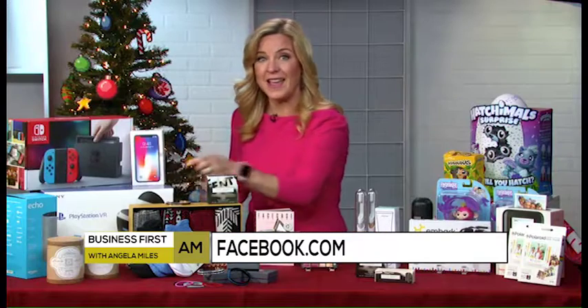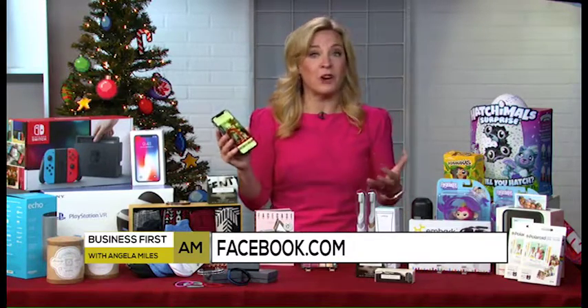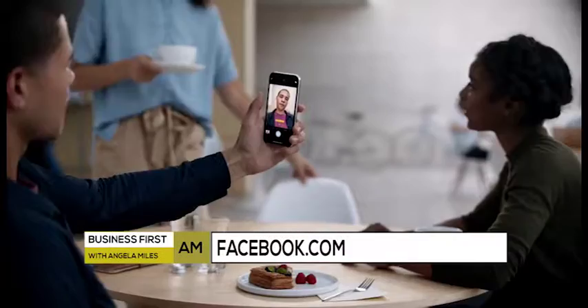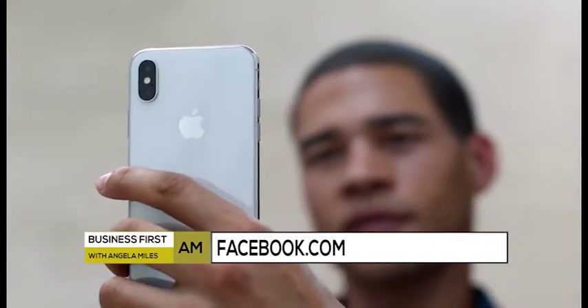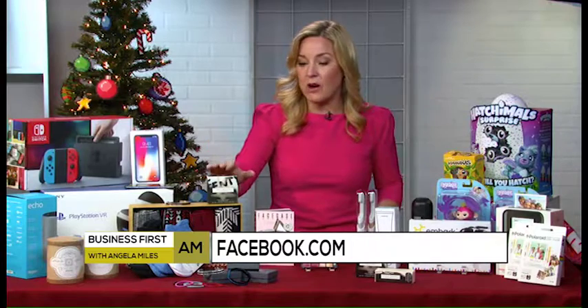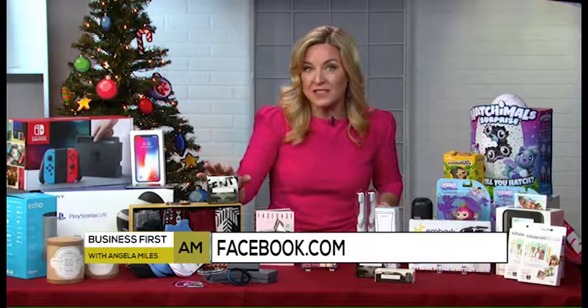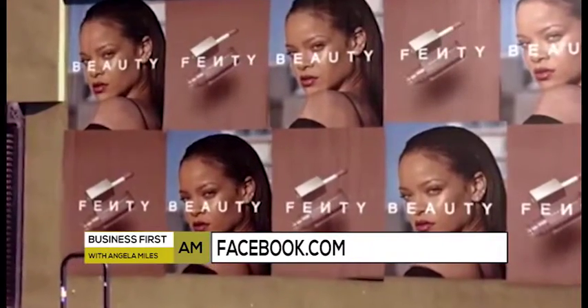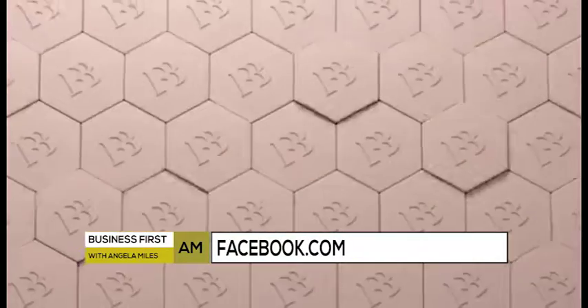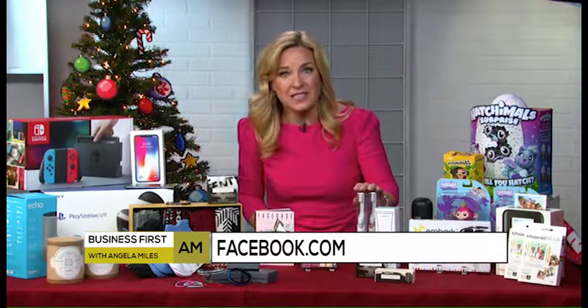Even this iPhone X — it was sold out in all the stores around me, so I went into Marketplace. Turns out a guy who lived just down the street accidentally bought two of them, and I was able to get it the same day. Also on Instagram — Instagram's great for fashion and beauty — so I picked up some Fenty Beauty by Rihanna because my 16-year-old daughter is crazy for that.